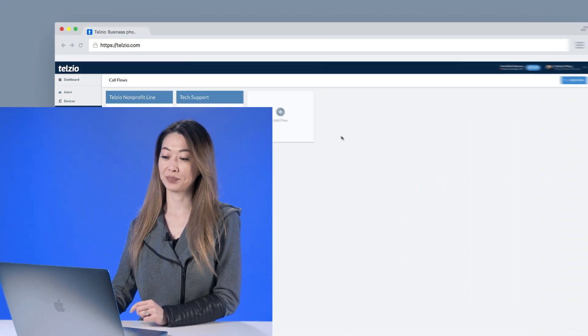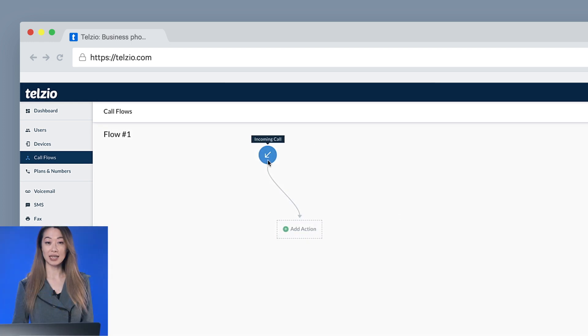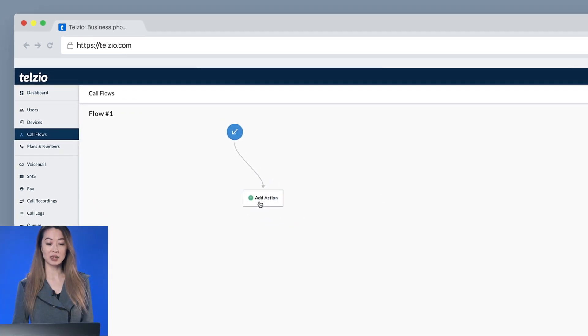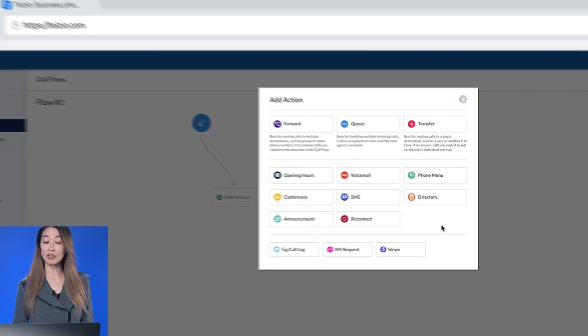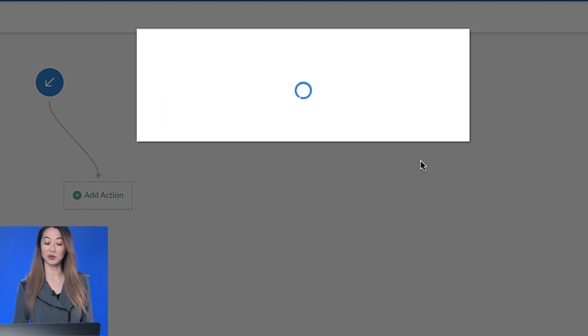Setting up an auto attendant takes less than five minutes, and I'll show you how to do that through the Telzio dashboard. To start, I'll create a new call flow. The blue arrow indicates calls coming into your business, and from here you can choose any of these call management features to customize your flow. In this case, I'll start with the phone menu.